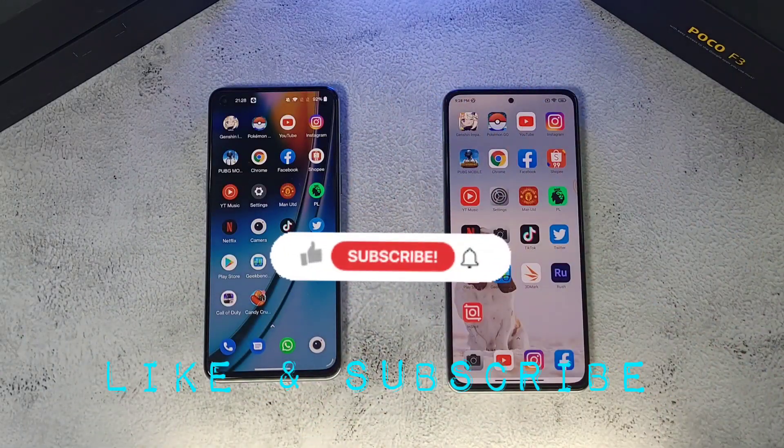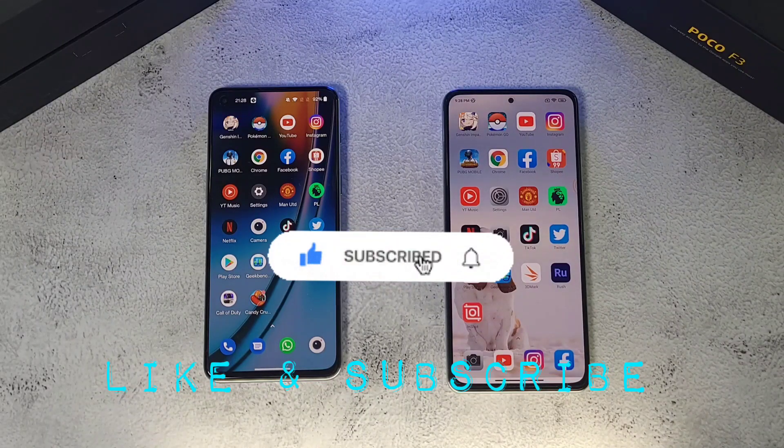If you found this video helpful and want to see more videos like this, please click the like and smash the subscribe button below. Also follow me on Twitter, Instagram, Facebook, and YouTube at Dr. Harmistang. That's it — stay safe, take care, and wash those hands.